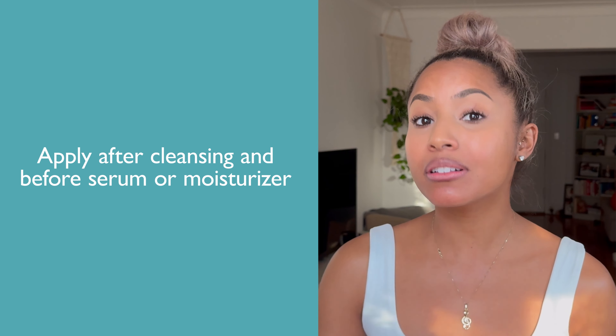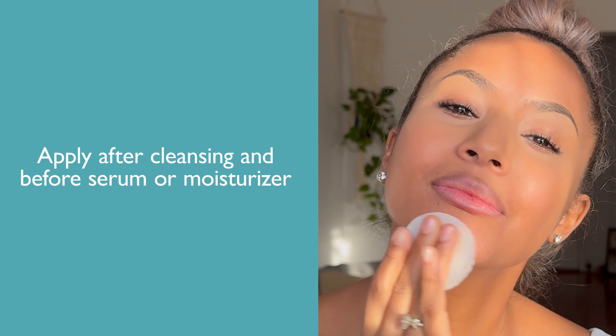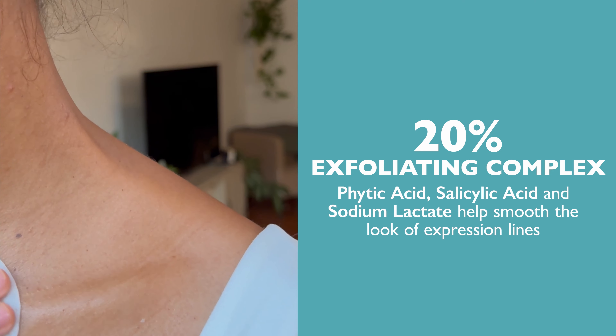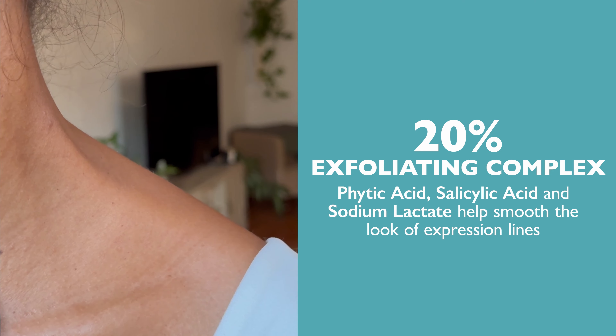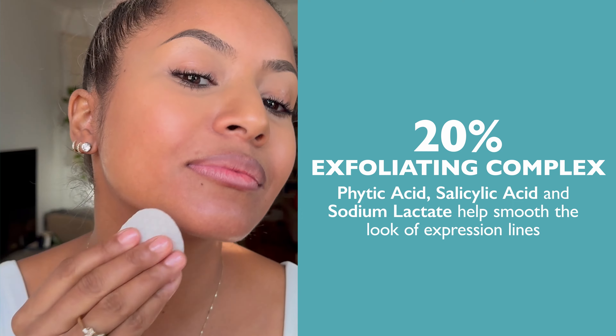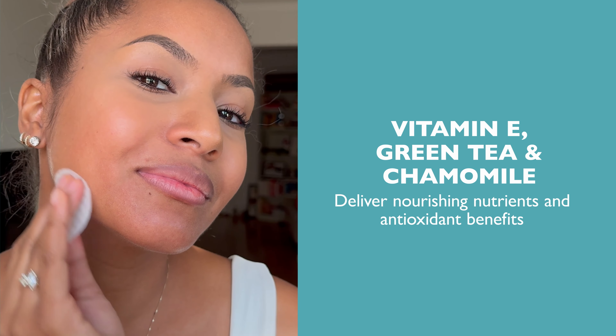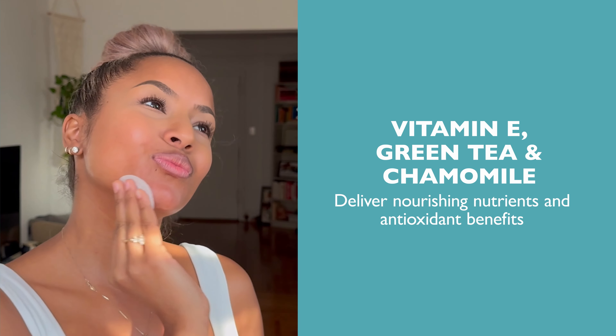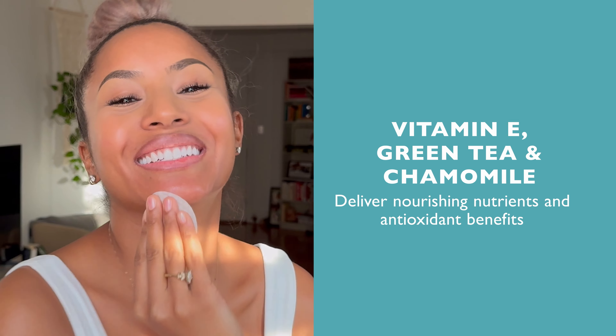You're going to apply after your cleanser but before your serum or moisturizer. The 20% exfoliating complex is a triple acid blend of phytic acid, salicylic acid, and sodium lactate. Vitamin E, green tea, and chamomile deliver nourishing nutrients and antioxidant benefits while also calming the look of any irritation.